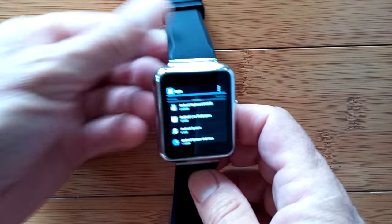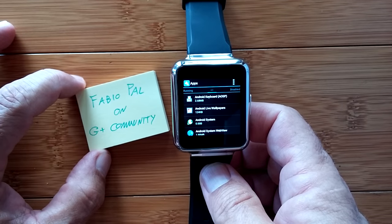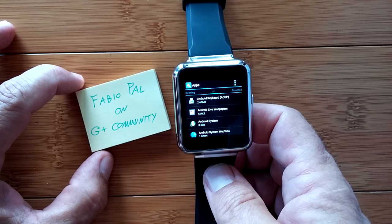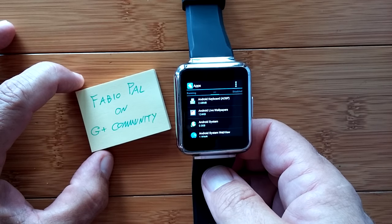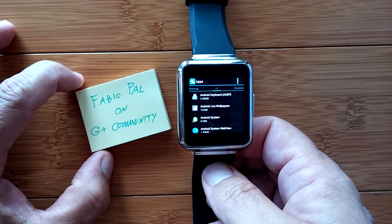So that's the wrap on finding the fun little Easter eggs that are out there. A shout out to Fabio Powell on the G Plus community who just casually mentioned he uncovered the Easter egg that led to this video.